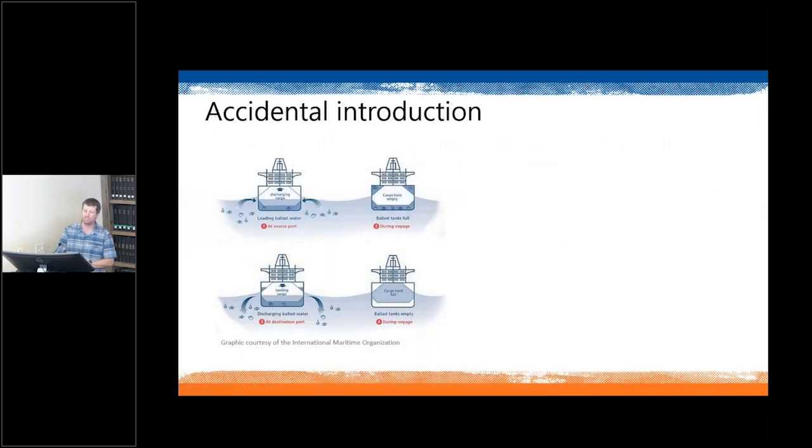There are also accidental introductions. A famous example is ballast water in ships. Cargo ships take on ballast water at port to balance their load. If a cargo ship loaded in the Indian Ocean then travels to the Gulf of Mexico and releases its untreated ballast water, organisms from the Indian Ocean can become introduced into the Gulf. This is the pathway by which zebra mussels and lampreys were introduced to the Great Lakes.